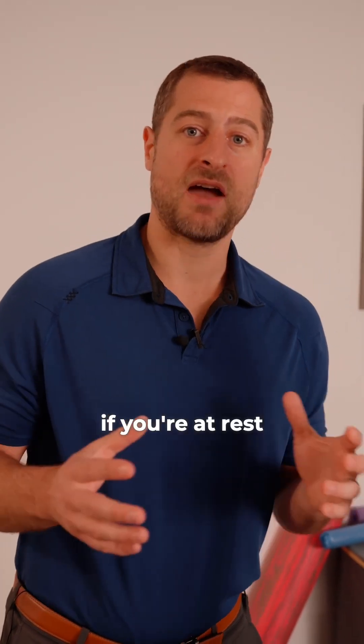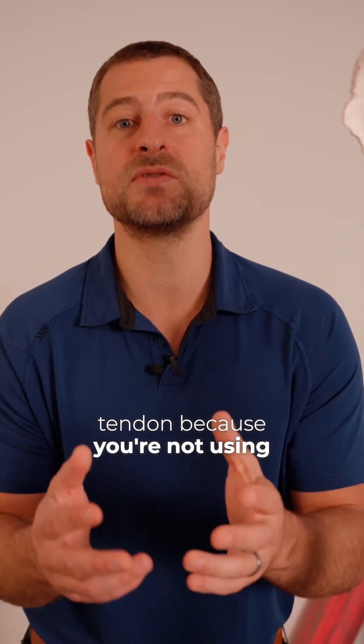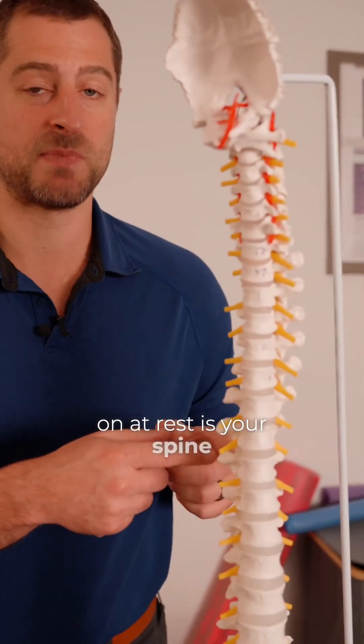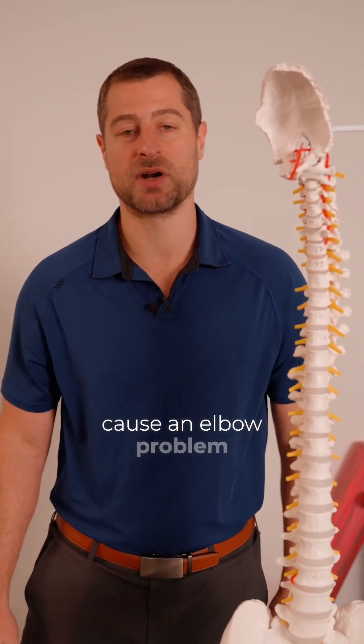Finally, if you're at rest and not using your elbow but you're getting elbow pain, it's not your joint, your muscle, or your tendon — because you're not using them. But what you are putting stress on at rest is your spine. So it's almost always a neck issue and not an elbow issue. And that's how your spine can cause an elbow problem.